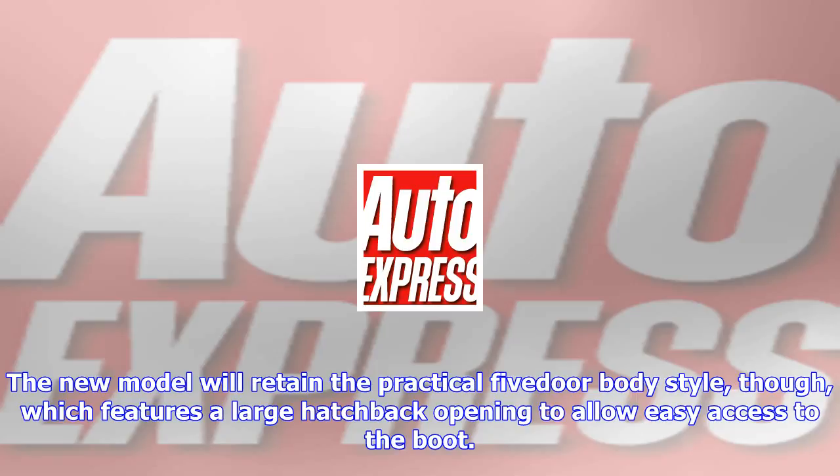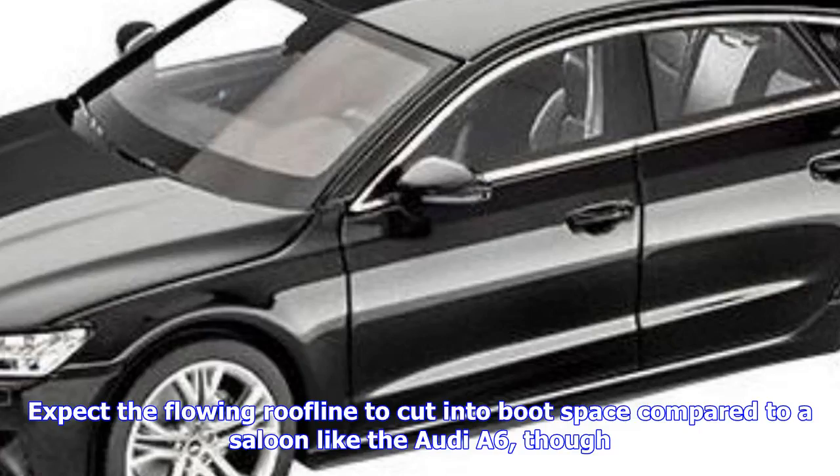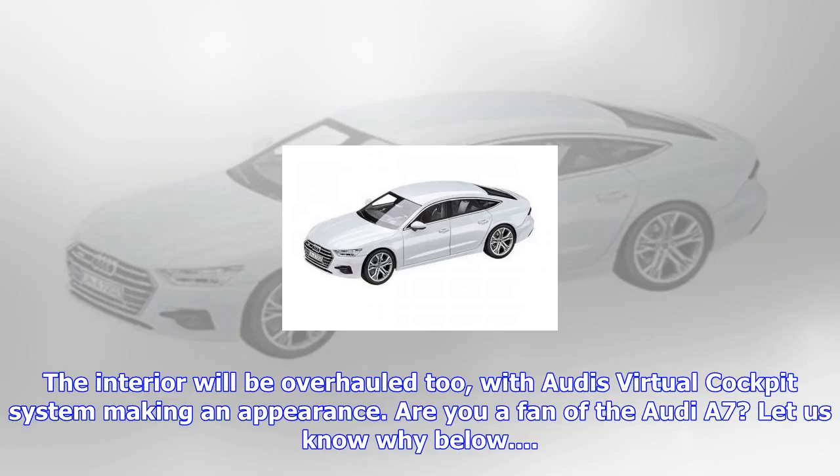Test mules have been out and about which don't show any visible exhaust pipes — that's either an unusual design choice for Audi, or an indication that an electric or plug-in hybrid version is on the cards. The new model will retain the practical 5-door body style, which features a large hatchback opening to allow easy access to the boot. Expect the flowing roofline to cut into boot space compared to a saloon like the Audi A6, though.